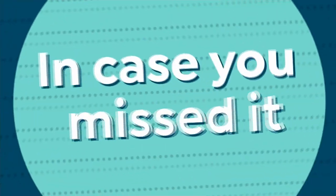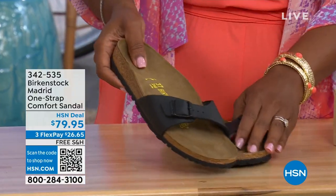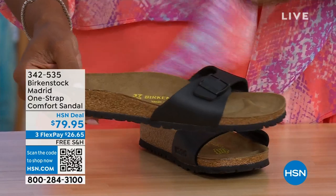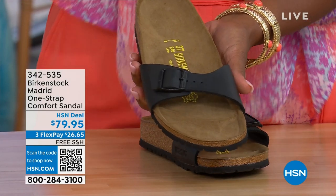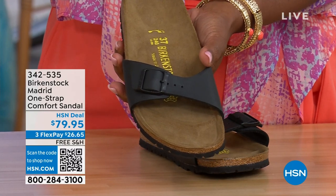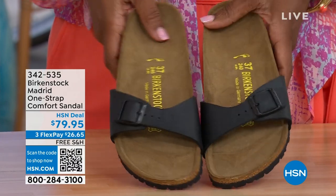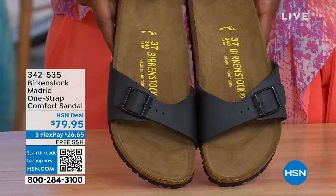In case you missed the Madrid sandal earlier — the very first Birkenstock ever to come to the United States — we still have it in lots of great colors. We only have black and white left now. Mocha is gone. You can check hsn.com and just type in Birkenstock to see everything available. Item number 342-535.